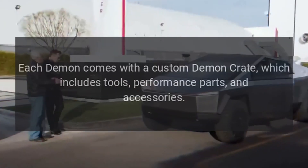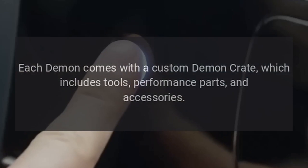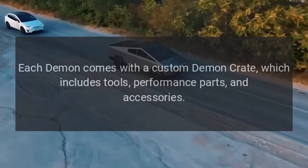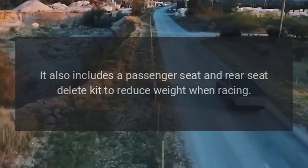Each Demon comes with a custom Demon Crate, which includes tools, performance parts, and accessories. It also includes a passenger seat and rear seat delete kit to reduce weight when racing.